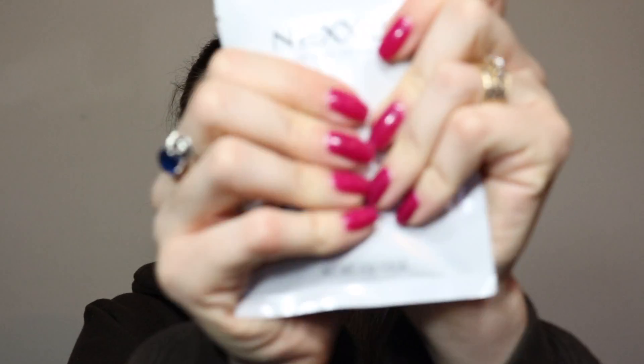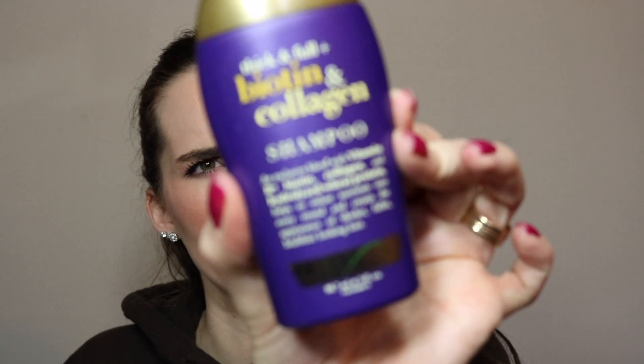It feels really cool — kind of satisfying! And I also got the Thick & Full Biotin and Collagen Shampoo from Organics, I think — it's sulfate free. That's a fun find. I only have one of these so that's cool.